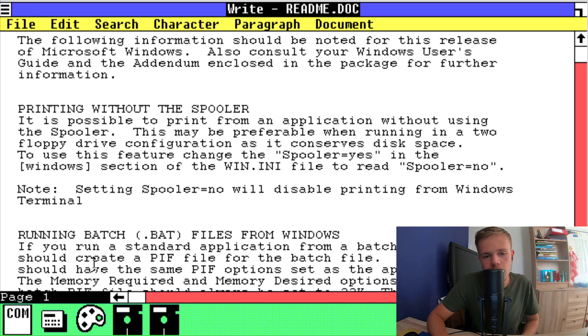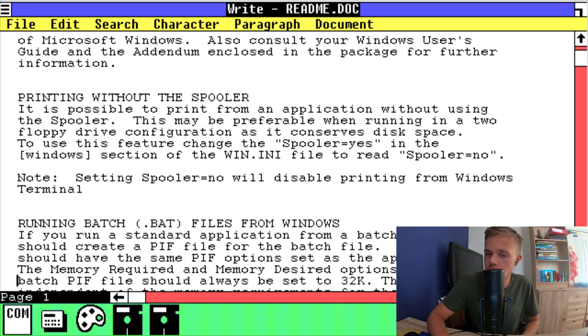These are some documents — readme. I found what I think are some instructions of Windows 1. Windows 1 hasn't got many signs.